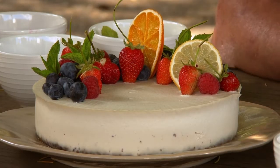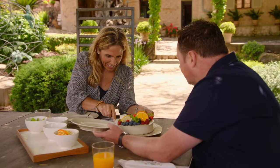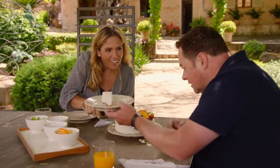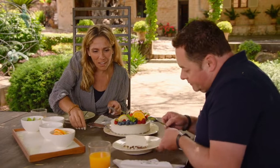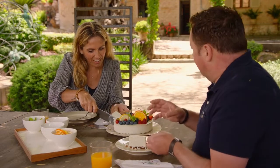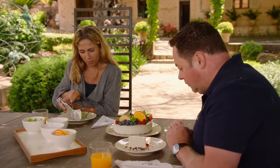The cacao nibs add a lovely crunch. Some raspberries too. The idea of freezing it is to serve it semi-freddo style — in summer it's perfect, almost like an ice cream. It's delicious. The lemon, the honey, the cacao nibs — all gorgeous. And there's no refined sugar in this, it's all natural.